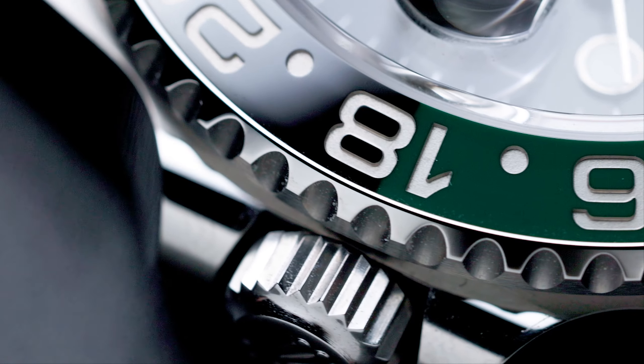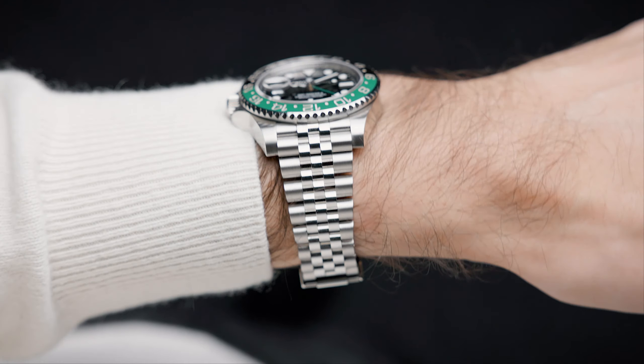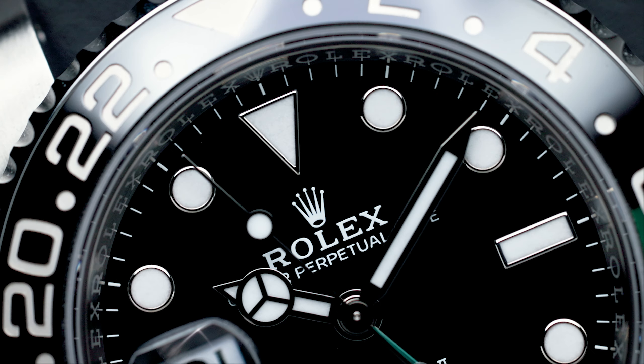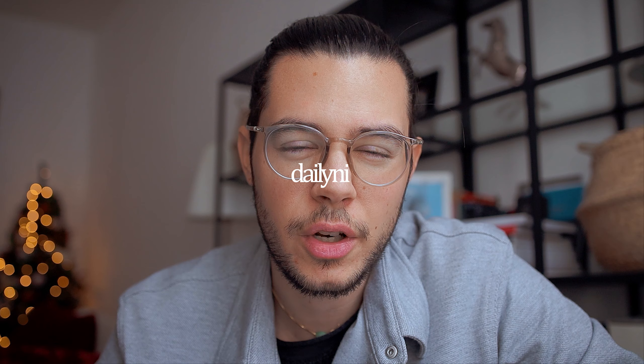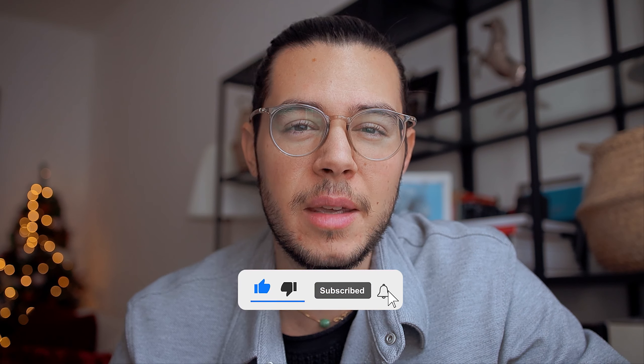This is the weirdest watch I have ever worn. Welcome everyone to another episode — today we're going to talk about the new Rolex GMT Master II with the black and green bezel, the lefty, the Destro, the new one.